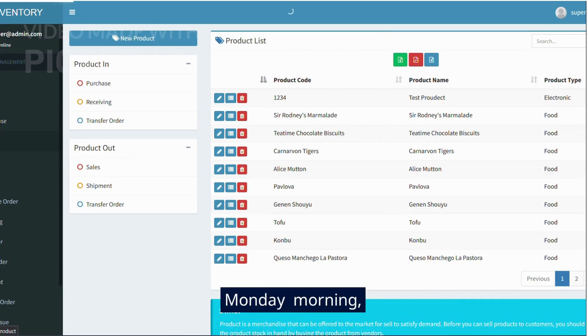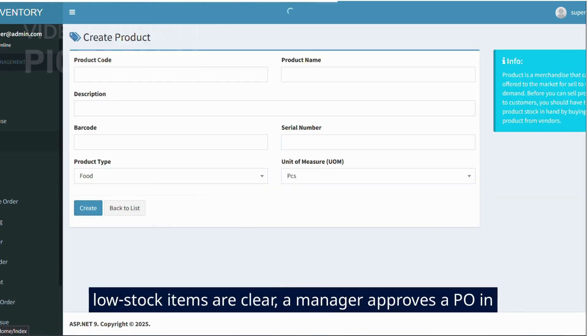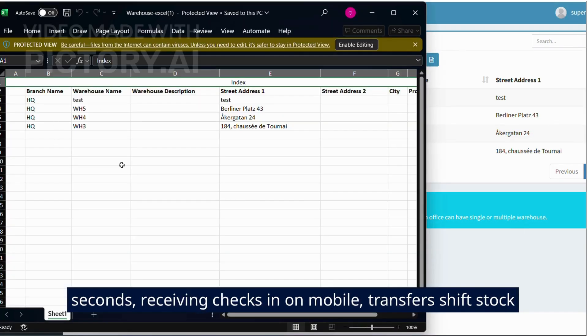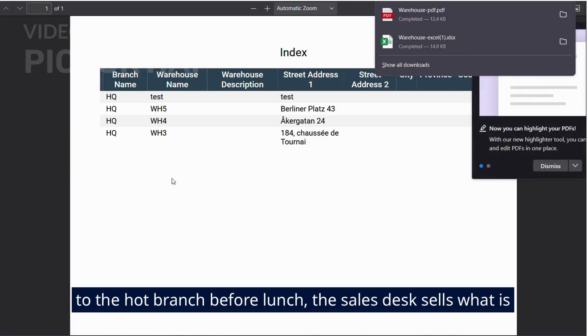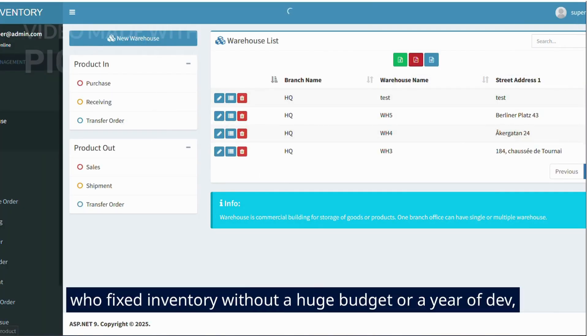Picture next Monday morning: you open the dashboard, weekend sales sit next to receipts, low stock items are clear, a manager approves a PO in seconds, receiving checks in on mobile, a transfer shifts stock to the top branch before lunch, the sales desk sells what is real — not what is hoped for — and you look like the person who fixed inventory without a huge budget or a year of dev.